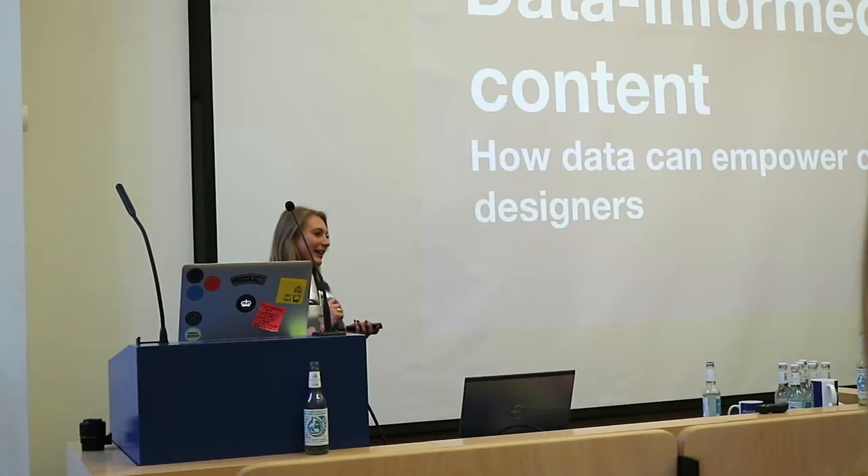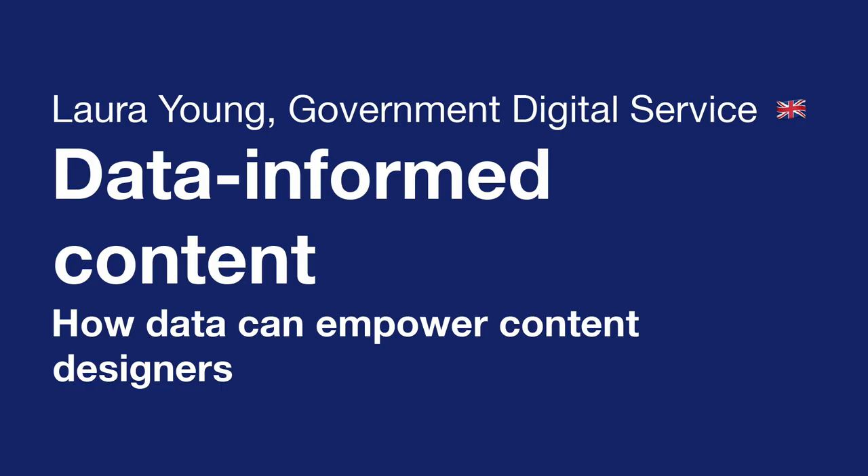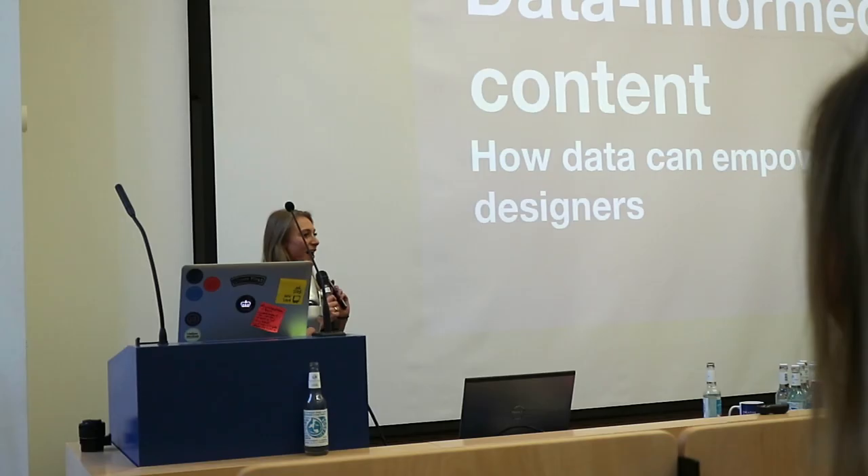I'm Laura Young. I am a user researcher at GDS with Ariana, and I also work with Alec at Crown Commercial Service. I'm going to talk to you about my work at GovDK, about how data can empower content designers.